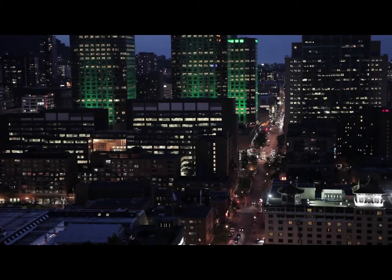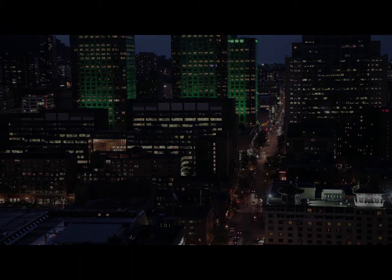Businesses, in particular, have found a wide range of valuable benefits from the application of location intelligence principles to analysis and improvement of their operations.